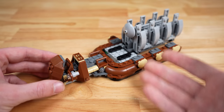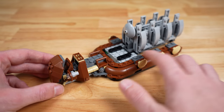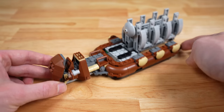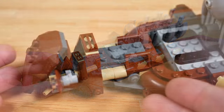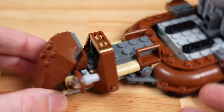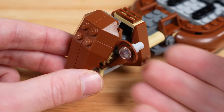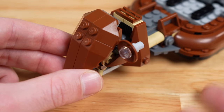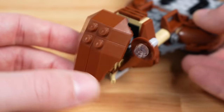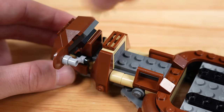Moving on to the Droid Carrier build, the first thing I want to say is that the color scheme on this thing is amazing. The brown mixed in with some tan and gray just looks so good — I love that they went back to the classic color scheme for the Droid Carrier. The pilot area on the front looks really nice, there's some nice small detailing on the side, and there's even a headlight here which you can move up or down as you please. There's also a bit of shielding, brick-built with the brown colored bricks, and that looks really nice.